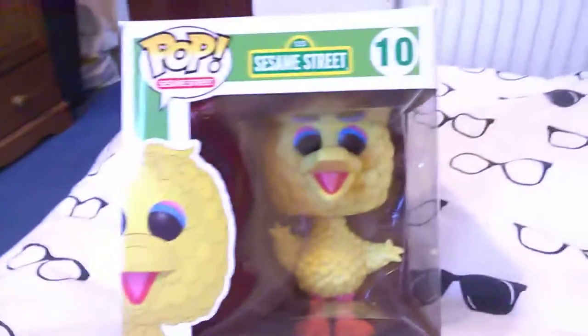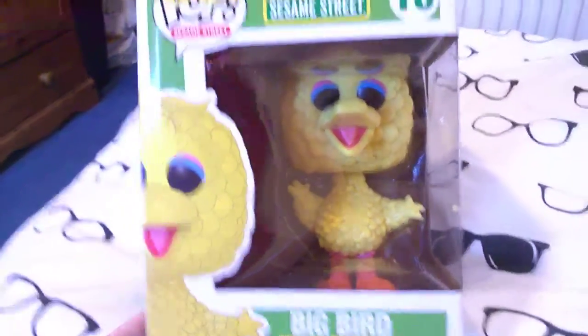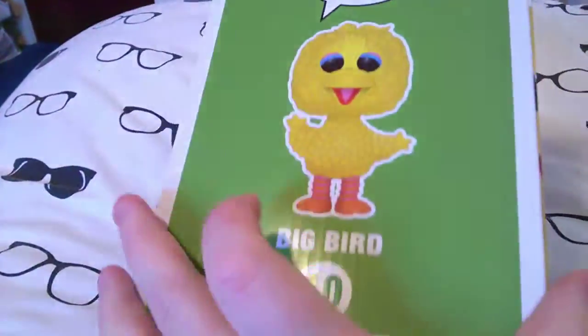Hi guys, I've got a new pop to show you, and this is one of the six inch pops. It's an amazing pop, I think so — my sister doesn't think so, she thinks it looks a bit creepy. But let's see: it is the six inch Sesame Street number 10, Big Bird. I think it looks awesome.